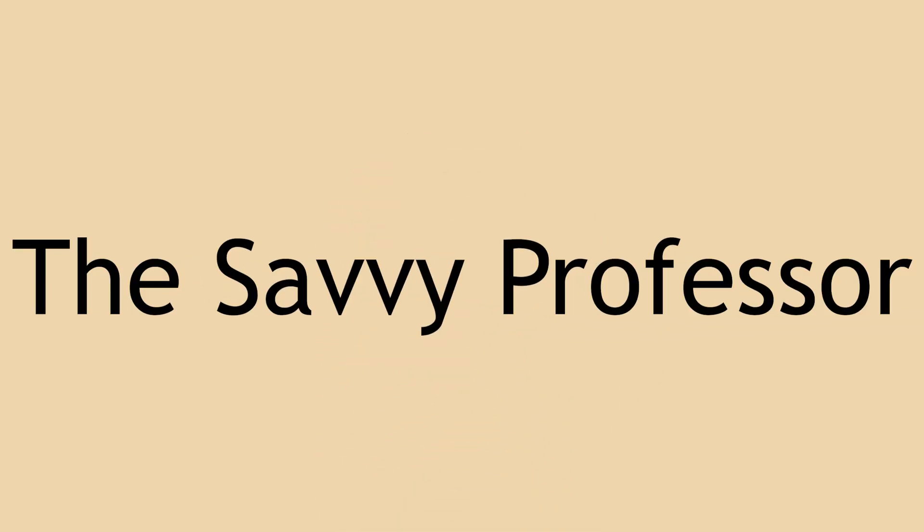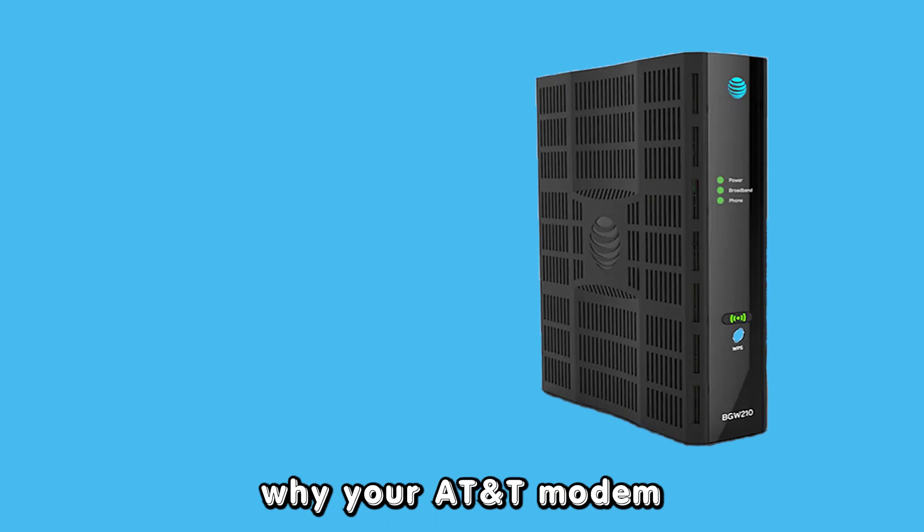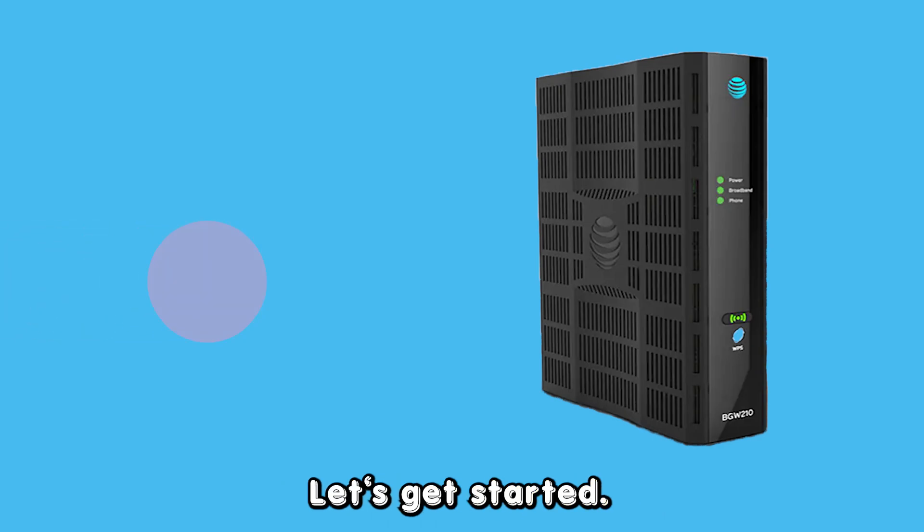Hey guys, this is Scott from The Savvy Professor. In today's video, we will be talking about why your AT&T modem is blinking red. Let's get started.